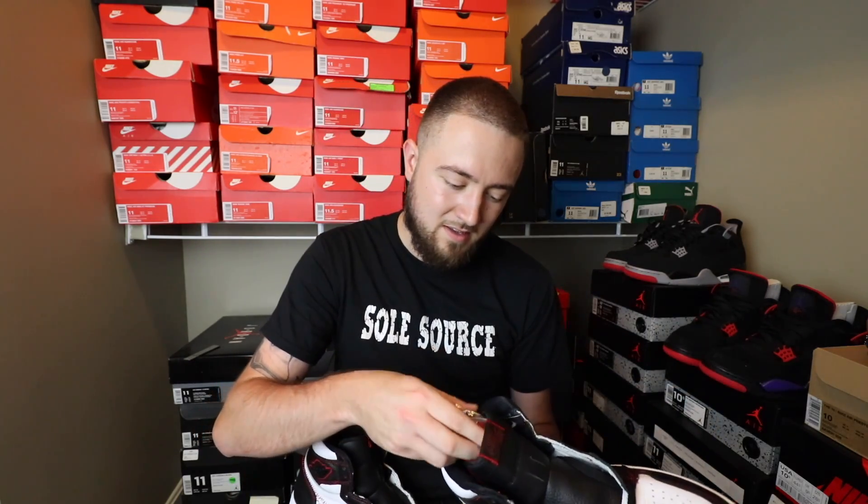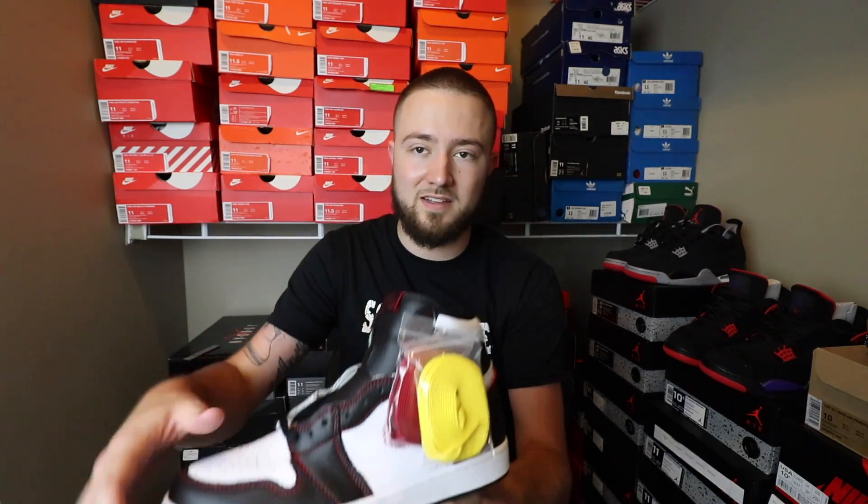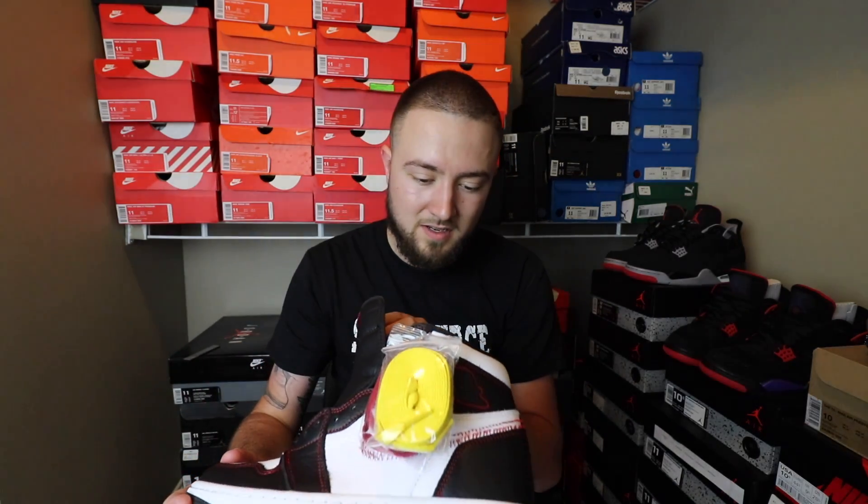It comes with red laces and yellow laces that you can put in there. If I was going to wear them, I would probably just go ahead and rock the yellow laces on that, just to bring more yellow into it.